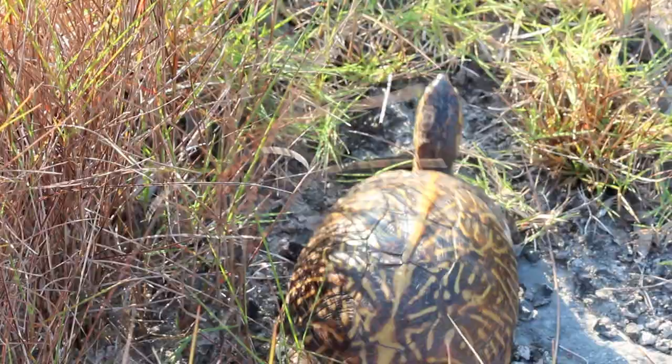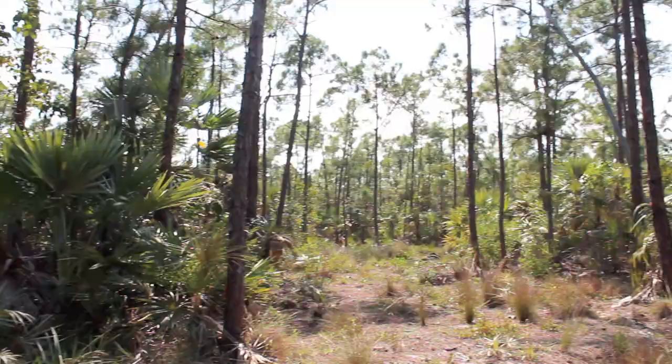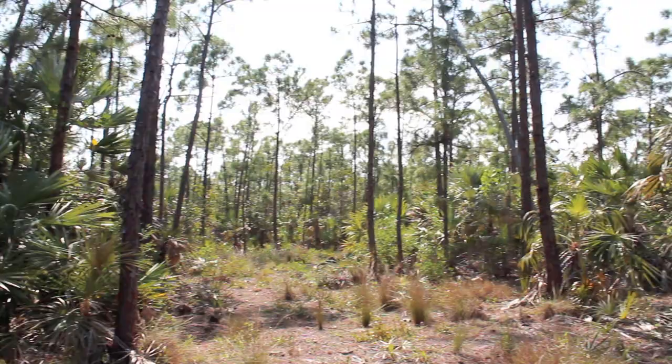In the Florida Keys we find the Florida box turtle. Box turtles are omnivorous with wide-ranging diets that include many plants and even insects and worms. The habitat they prefer is Pine Rocklands, so Big Pine Key is a good place to see one.